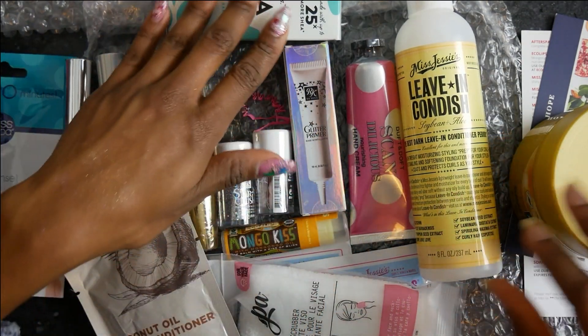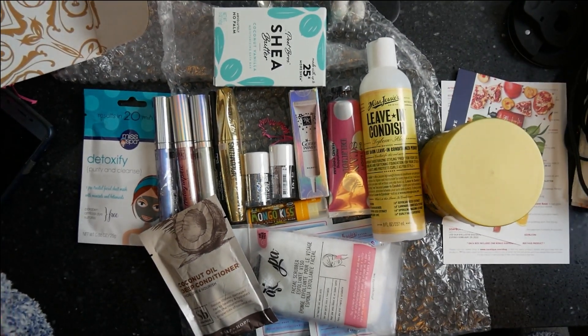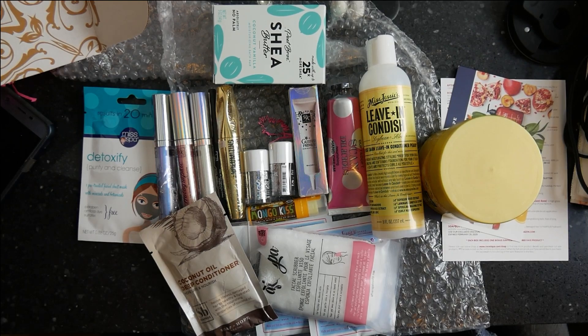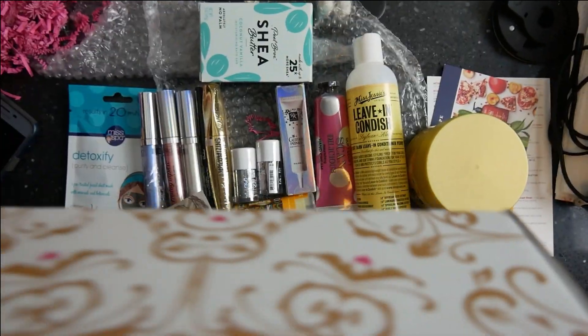But it's a body scrub. So you got like 15 or 18 things in here, you guys - you get a lot of stuff for this month. I'm not sure if the box will be available after this month because there's a lot in here, but it might be - you never know.